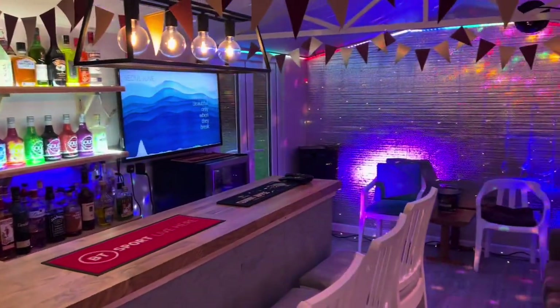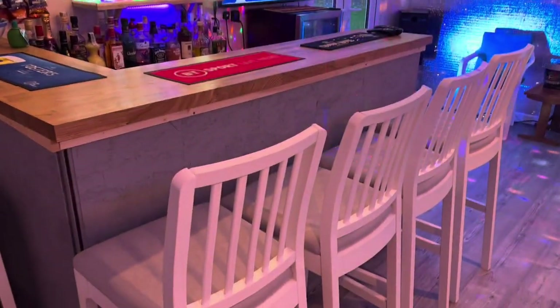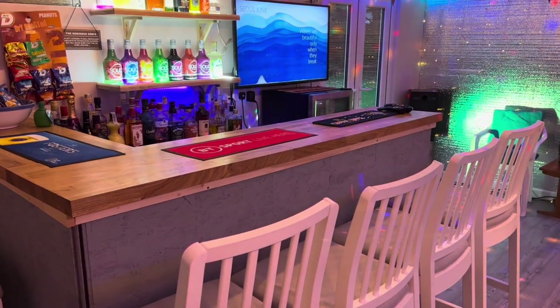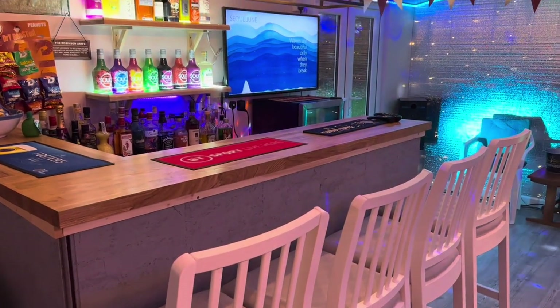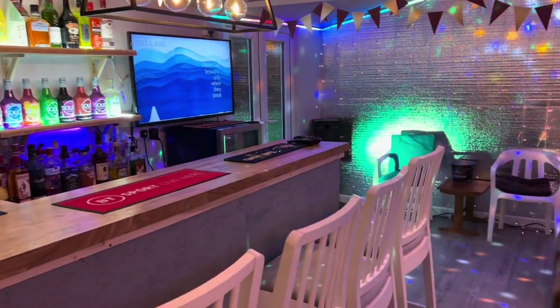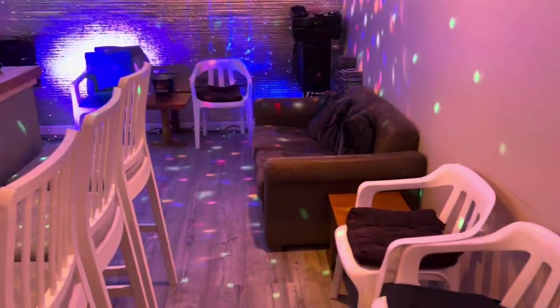One of the best tips I can give if you're planning a project like this is to sketch it out beforehand. Think carefully about how much space is needed for the back bar, where you're going to store the glasses, where people are going to sit, and just give a lot of thought to the space around the bar.